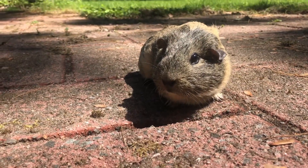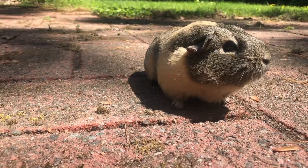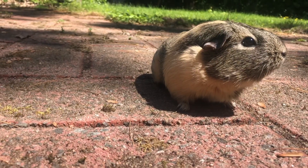Hello and welcome back to my channel. Today's video is going to be how to keep guinea pigs cool in the summer.